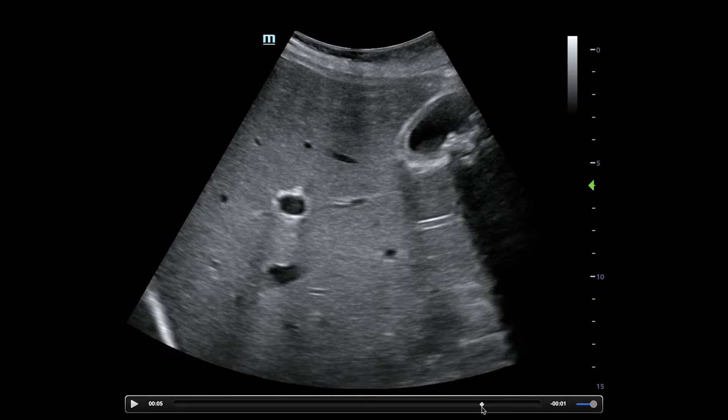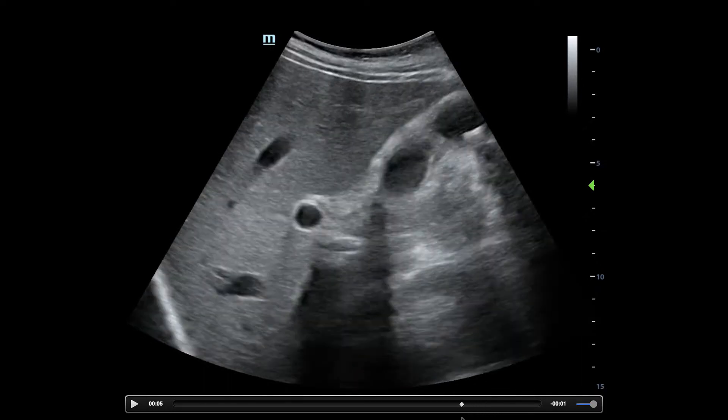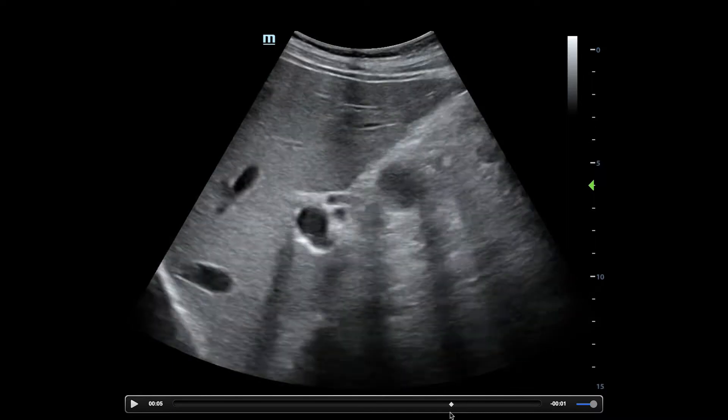I feel like sludge is a precursor to stones. It's stagnant bile, at the very least. And then we also have what looks like a thickened wall here. Definitely — so we have like all of the signs.